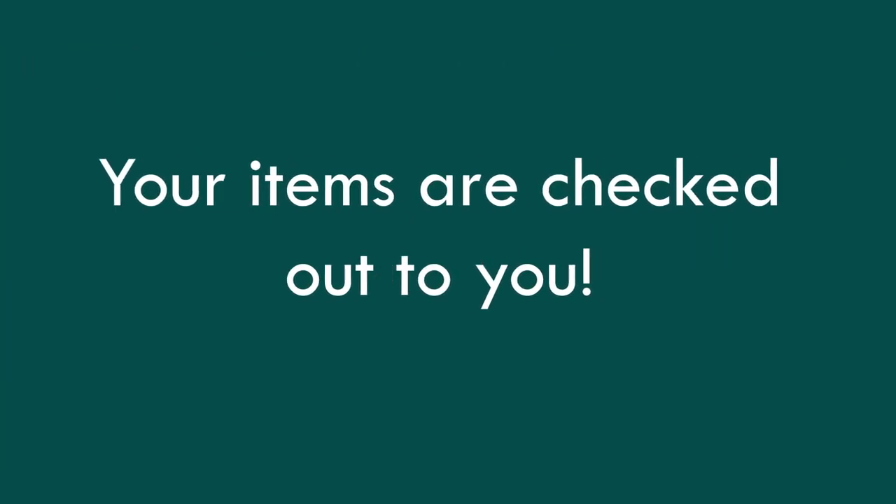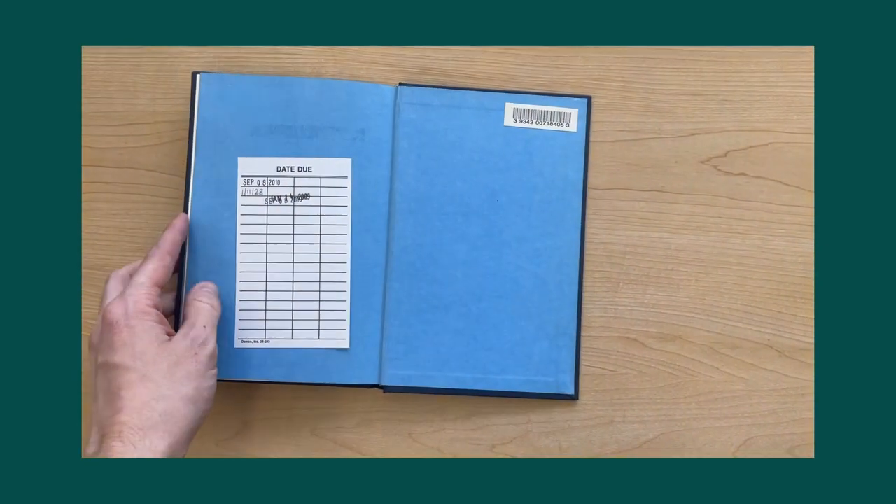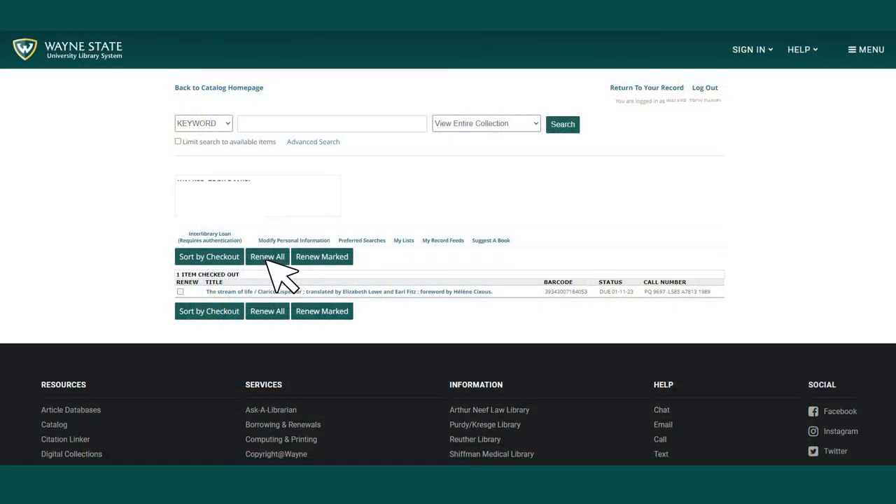Your retrieved items are checked out to you, so there's no need to come inside or confirm. Just note the due date on the checkout slip at the back of the book. You can log into your library account to renew or check due dates.